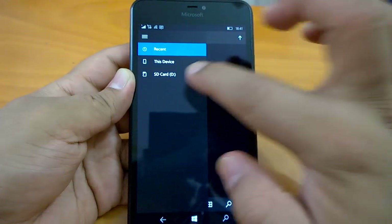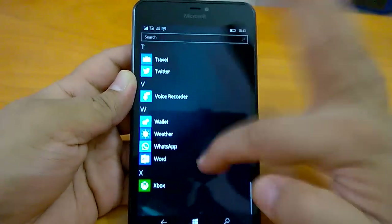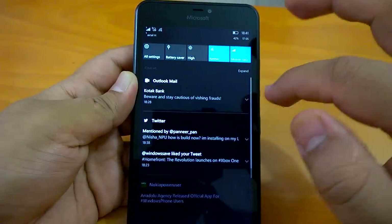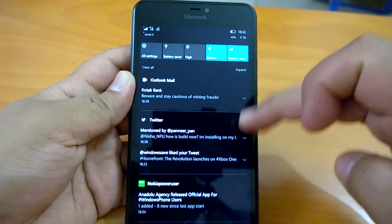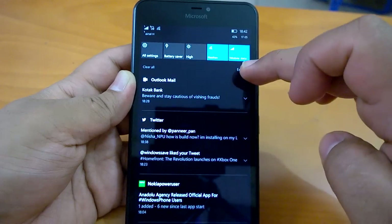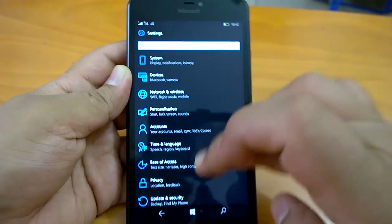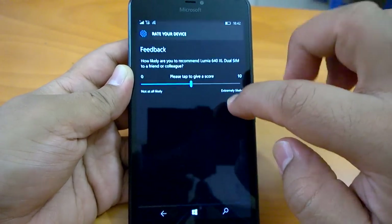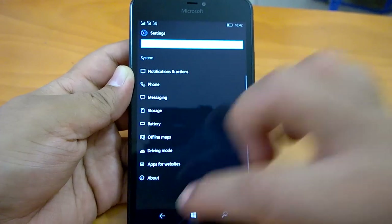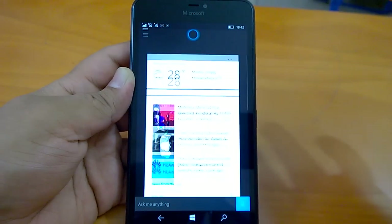Let's check the Calendar app — normal navigation is quite okay. Now let's check multitasking, and it's quite fast.